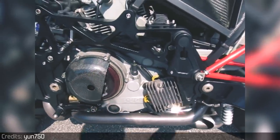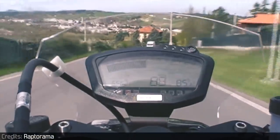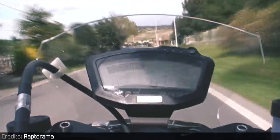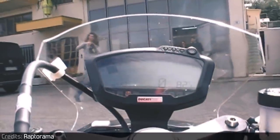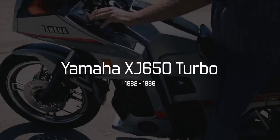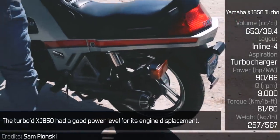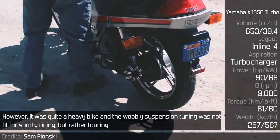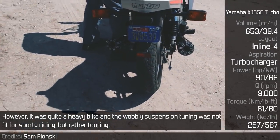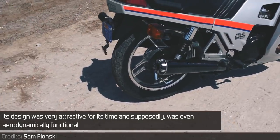Yamaha XJ650 Turbo. The turboed XJ650 had a good power level for its engine displacement. However, it was quite a heavy bike and the suspension tuning was not fit for sporty riding but rather touring. Its design was very attractive for its time and supposedly was even aerodynamically functional.